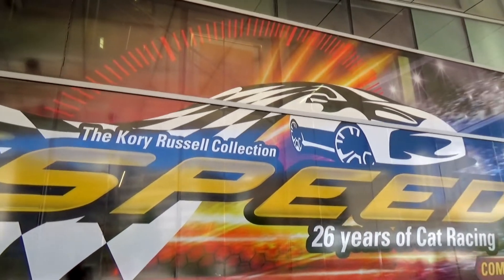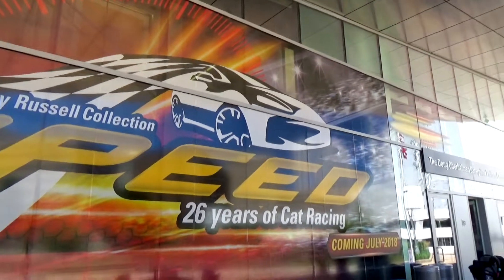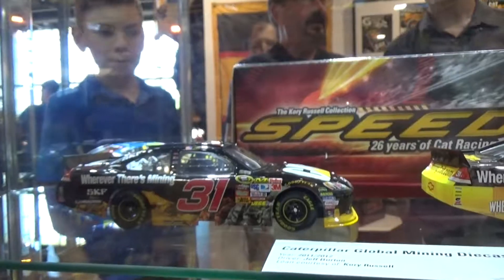I fell in love with NASCAR and Caterpillar at the same time. I love the machines, and I love NASCAR, and I couldn't go out and buy a bulldozer at 11 years old. I couldn't go racing at the time. So this was the best way to put all that together.